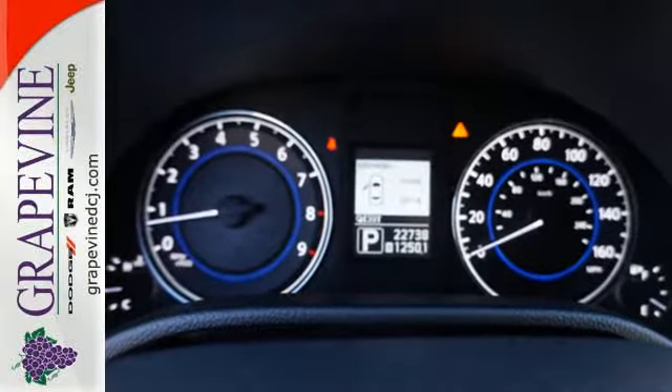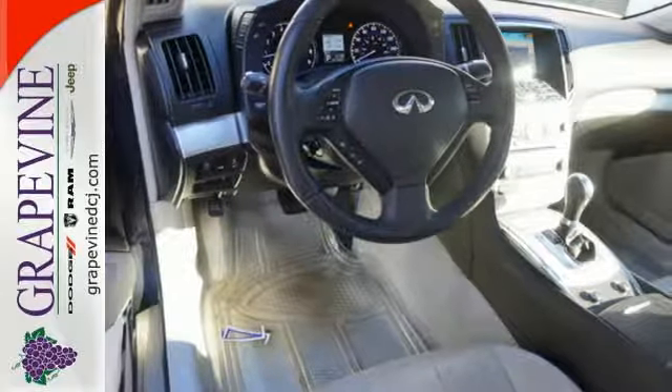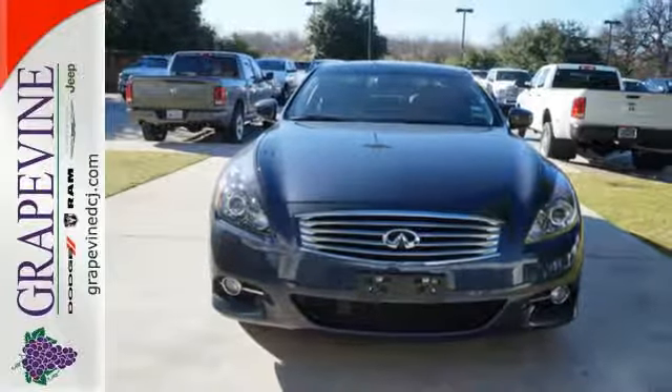It's all about control — whether it means climate control, steering wheel mounted audio controls, or stability and traction control. Get in something new, check it out today.